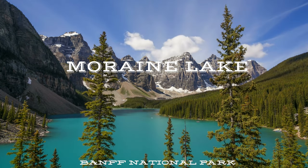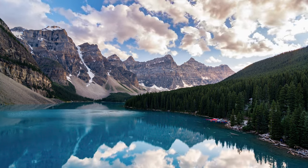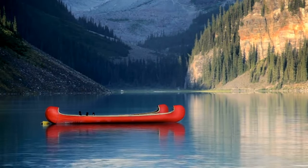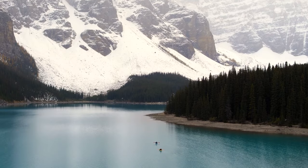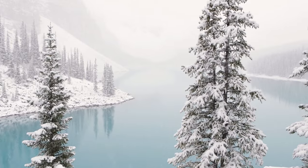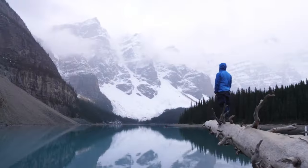More than 20 minutes from Lake Louise is Moraine Lake, one of the most photographed lakes in the world, and for good reason. Moraine Lake is very popular and the parking lot is usually full by 5 a.m. during the summer months. The road to Moraine Lake is open from early June to mid-October.